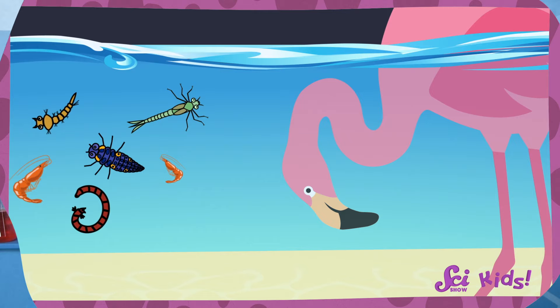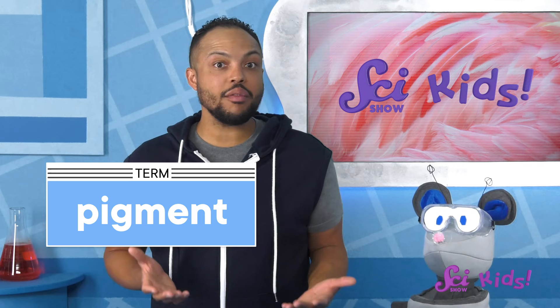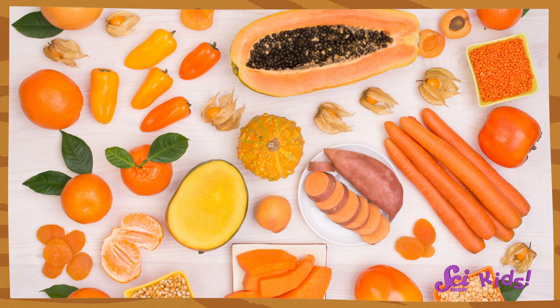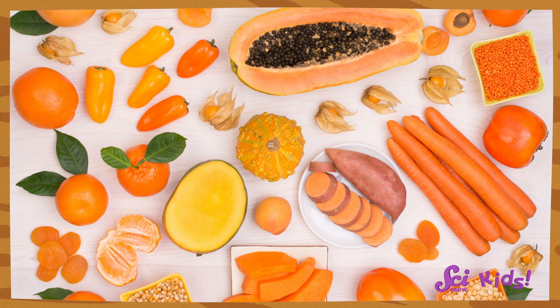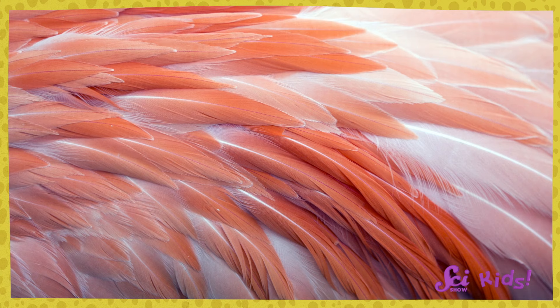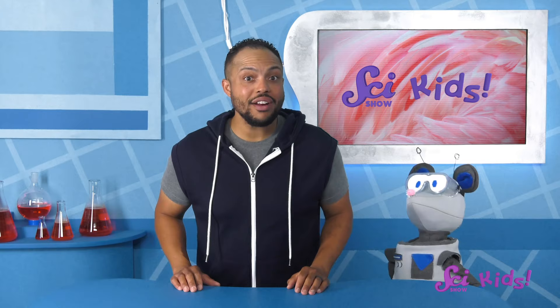They eat just about anything they can slurp up, like tiny shrimp and insect larvae. Some of this flamingo food has what we call pigment in it. A pigment is a substance that gives things color — for example, the paint we use to make colorful pictures has different pigments in it. The pigment in flamingo food is orange colored. In fact, it's the same pigment that gives fall leaves, pumpkins, and carrots their orange color. As the flamingo eats, over time the pigment in the food ends up in a flamingo's skin and feathers, and once it gets to the feathers, it usually looks more pink than orange. The more pigment that is in the food a flamingo eats, the brighter in color the flamingos get.